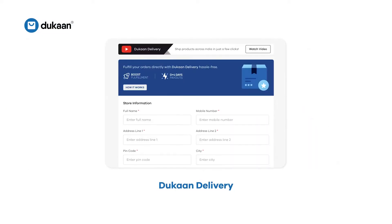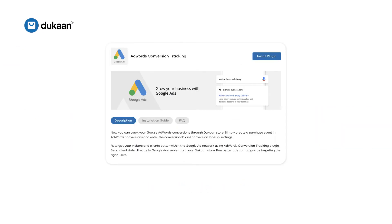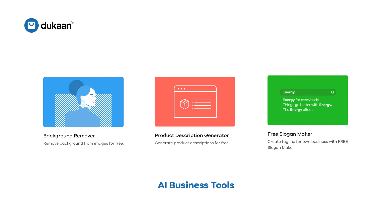What's more interesting is Dukan gives you a suite of business tools like Google Analytics, Dukan Delivery, Intercom Live Chat, Facebook and Google Ads, SEO, Artificial Intelligence and many more to help you grow your business fast in today's very noisy digital world.